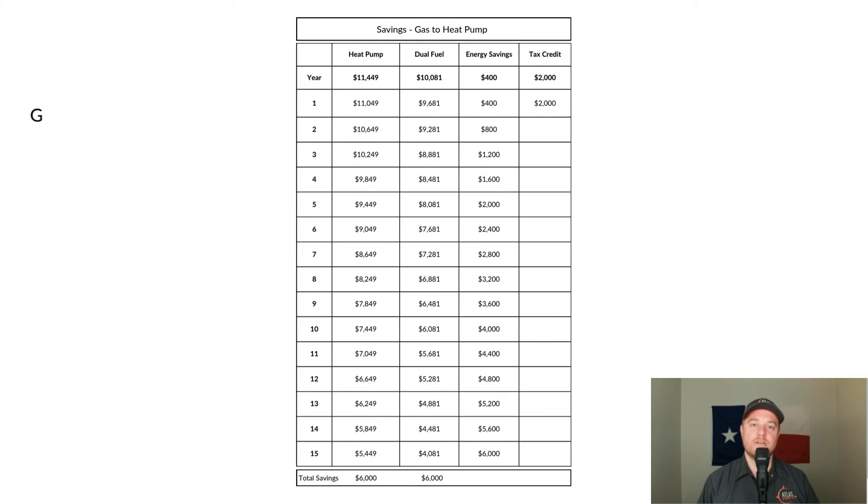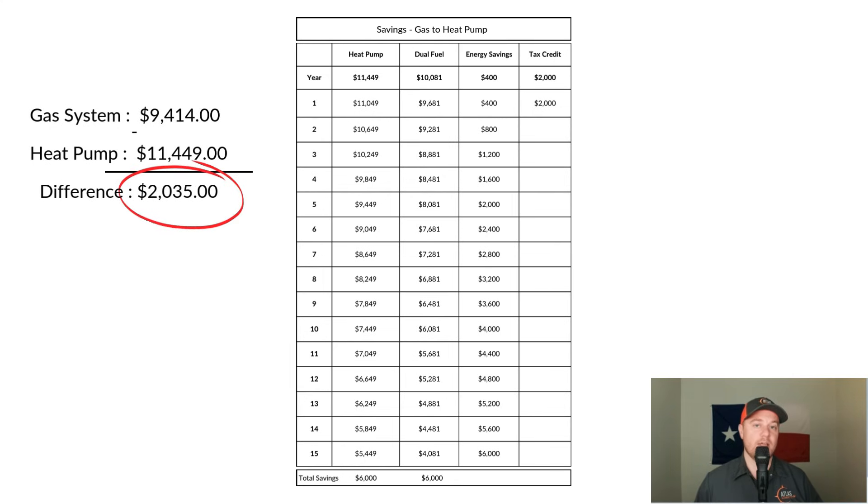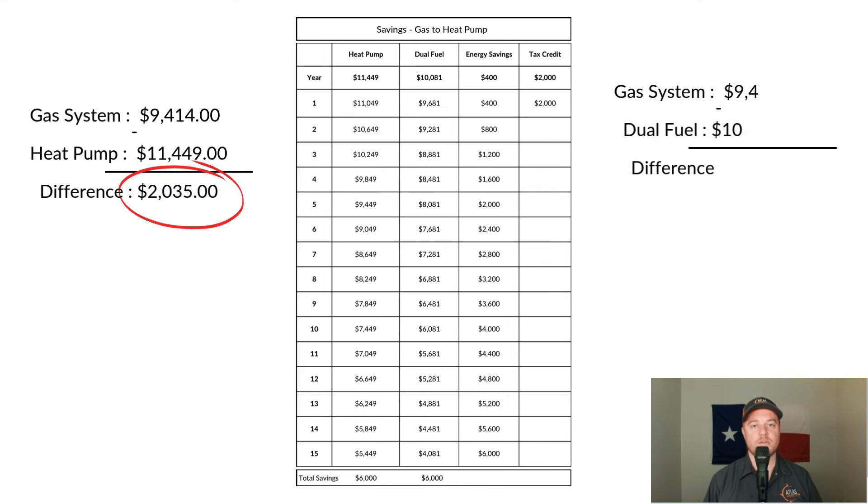Now we have a good idea of upfront costs. But will the energy savings from a heat pump offset the extra expense? Heat pumps are more energy efficient than gas systems and should save you $300 to $500 in energy costs each year. Converting a gas system to a heat pump costs roughly $2,000 more than a like-for-like gas system. The question is: how many years of savings do you need to pay that back? For the dual fuel solution, it's around $660 more — how many years will that take?